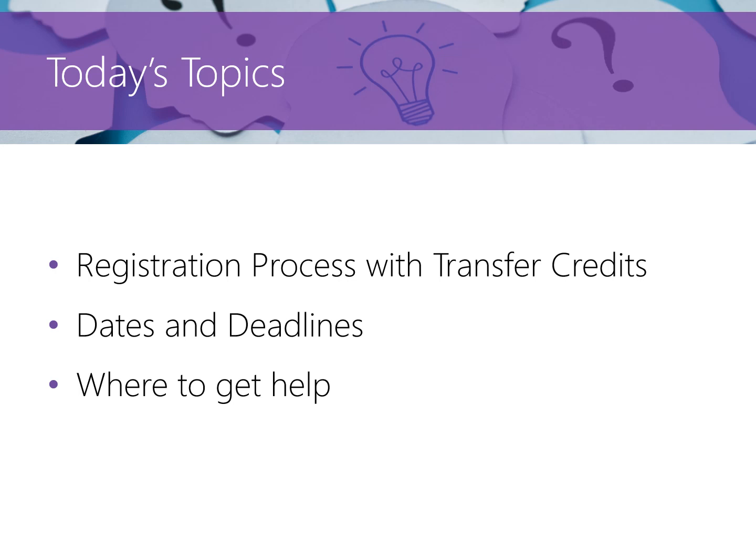Today we will be talking about the registration process for new first year students, what block schedules are, important dates and deadlines, and where you can go for help. If you are a student with advanced standing, that means you've previously completed credits that may count towards your engineering program. Because the first year blocks will automatically include all of your mandatory first year courses aside from electives, you may need to make some changes so that you do not repeat courses you've already received credit for.